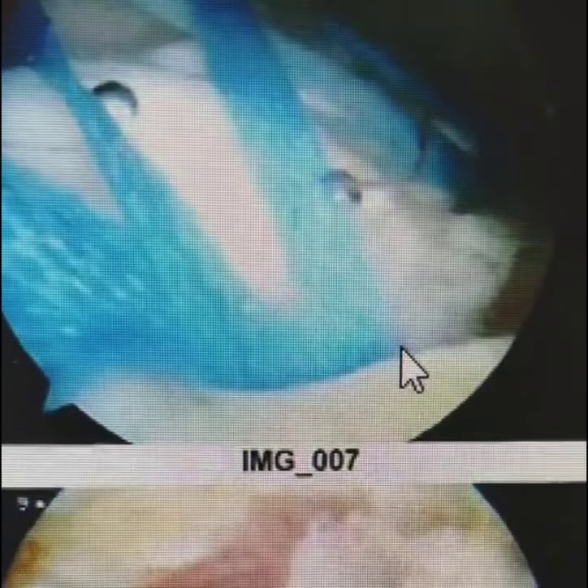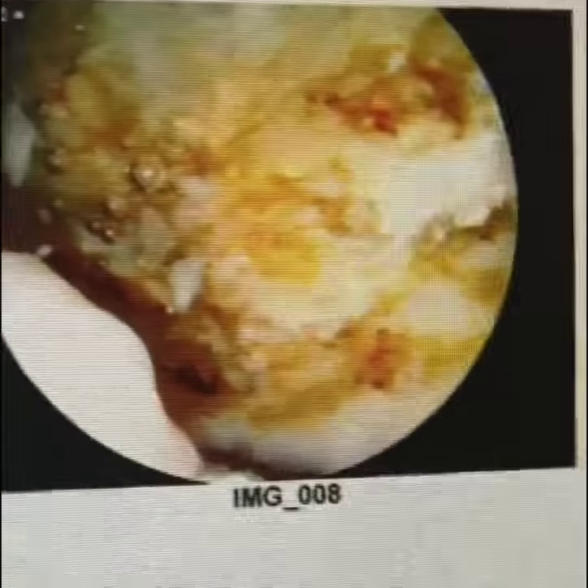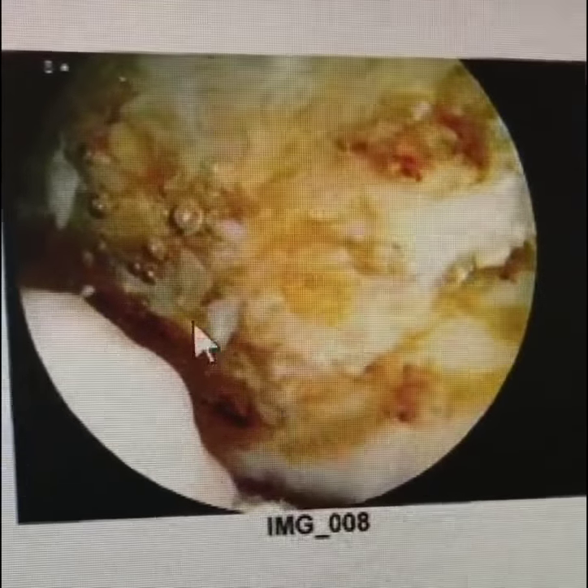So this is pretty extensive work. He also had a large bone spur, which is here, and we had to remove that. That was the cause of all his problems for many years.